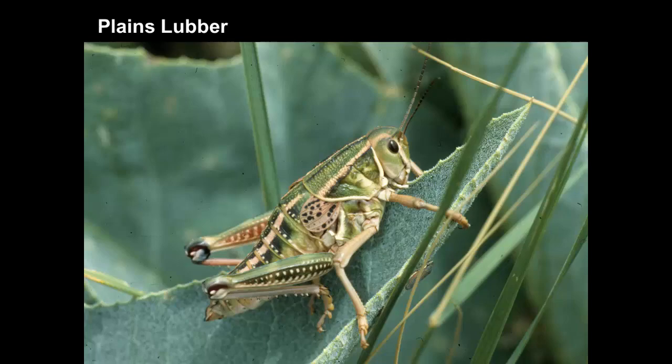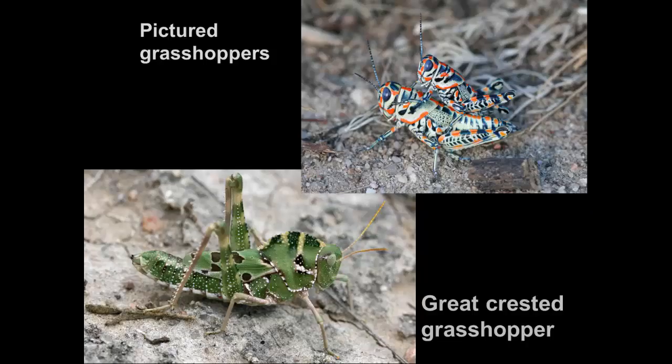Some of them are quite unusual in their appearance. The pictured grasshoppers — anyone who were to see those is always pretty astonished that there can be grasshoppers that are so good-looking. And the great crested grasshopper has a very striking crest over the back. Both of these are species that occur in the plains and do not cause crop damage. They feed on various kinds of low-growing broadleaf plants that are native to the plains.